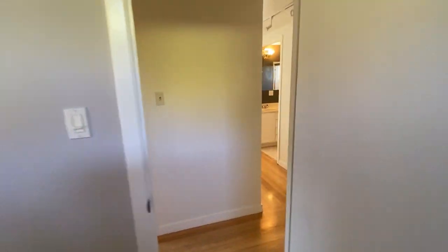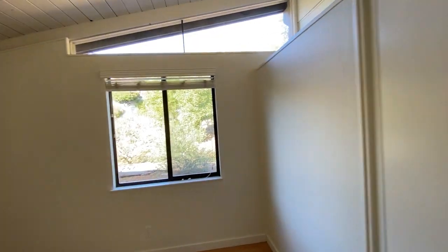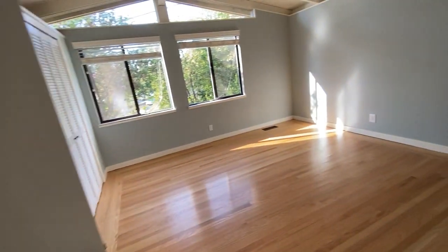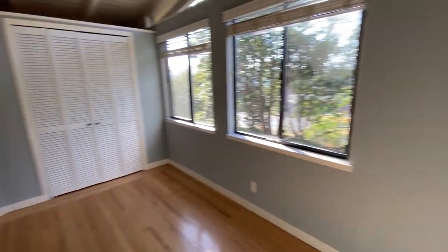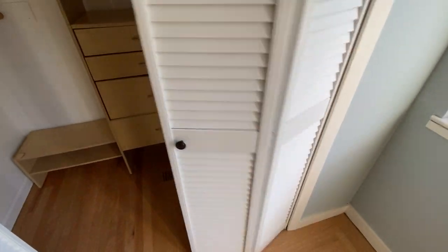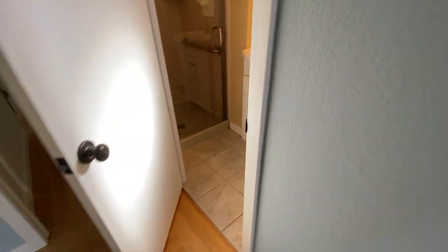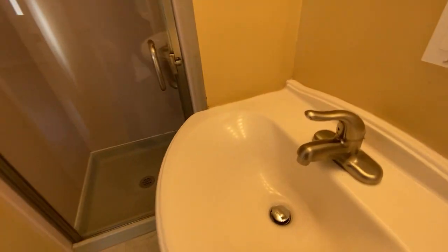This home was built in the 50s — you can tell by the open beam, vaulted ceilings. It's a mid-century modern architectural design. Middle bedroom, and then the bedroom at the front of the house — this would be the master. There's a closet system and the bathroom here.